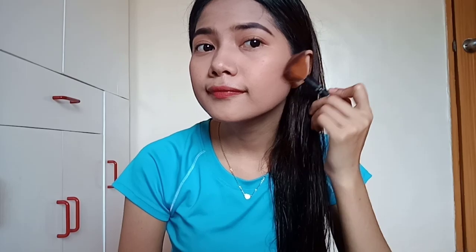Tara, mag-contour tayo. First time — hindi ko marunong mag-contour. Experiment lang guys, tara nga tayo mag-contour. Ang contour dito... okay.